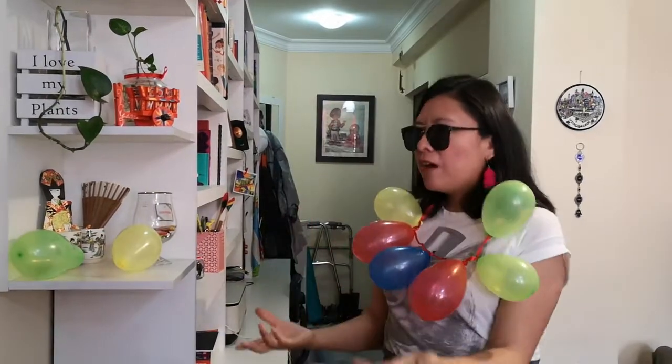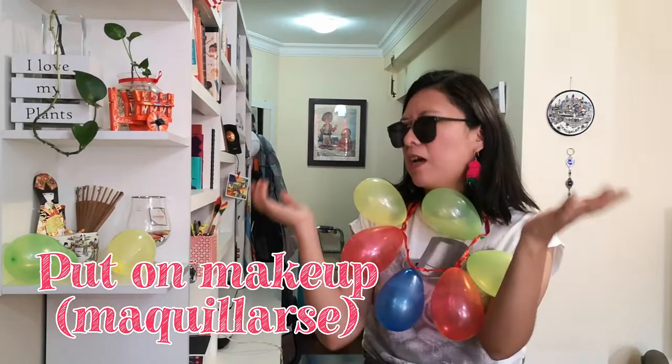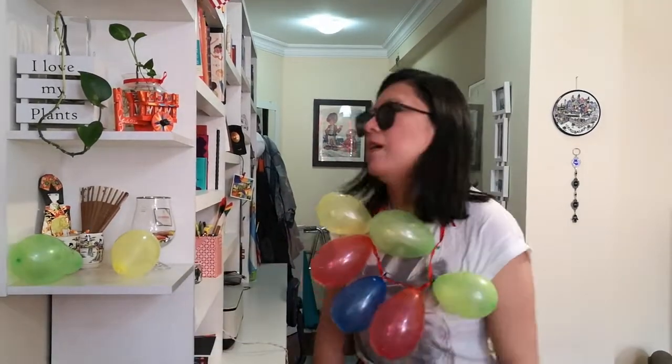Okay, so now you have to put on some makeup. Just put on some makeup. Okay!